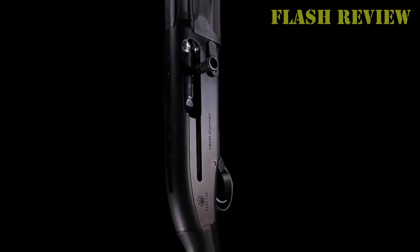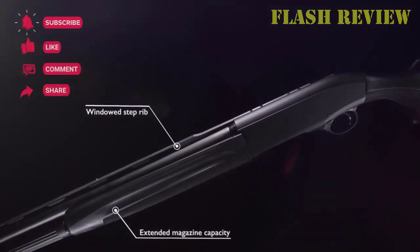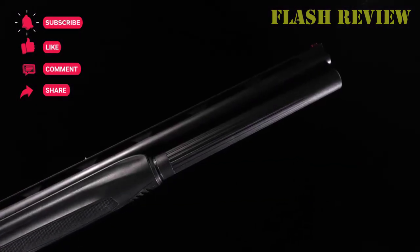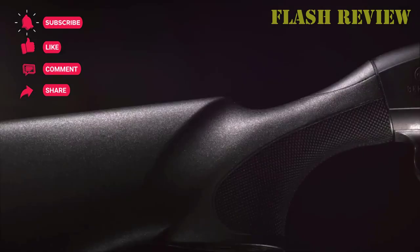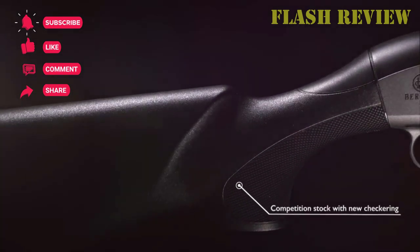By then, you should know the pattern that your gun and load combination produces from a cylinder choke at short distance, so you know just how to aim to make the most of your shot. There you have it — thank you for watching. If you haven't already, consider subscribing to our channel for more useful content like this, and I'll see you again next time.